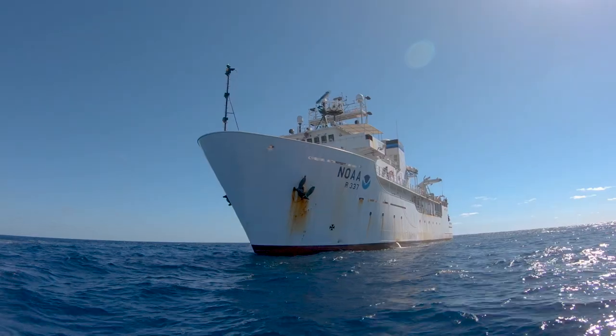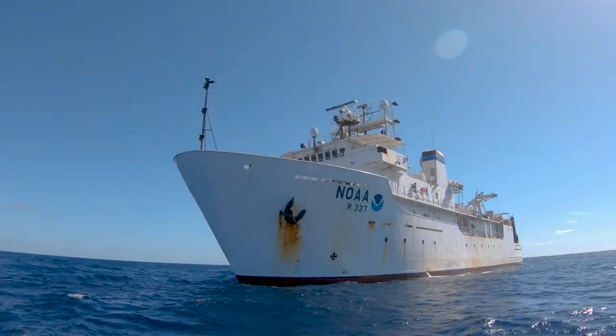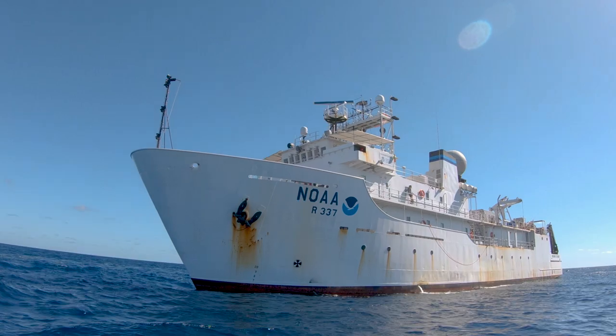Hi, I'm Ensign Briana Pacheco, a junior officer in the NOAA Corps. And I'm Dan Rogers, an ROV engineer with the Global Foundation for Ocean Exploration. Welcome to NOAA Ship Okeanos Explorer, America's ship for ocean exploration.